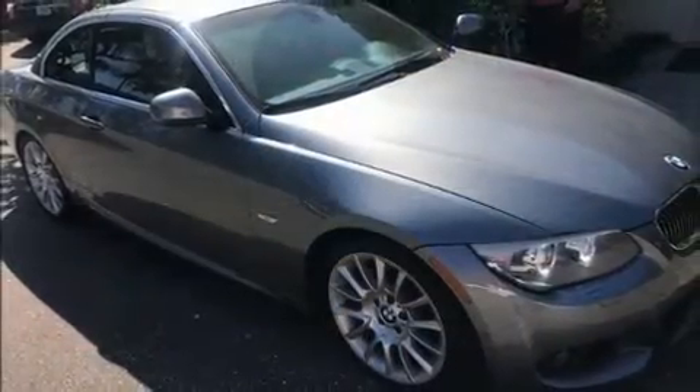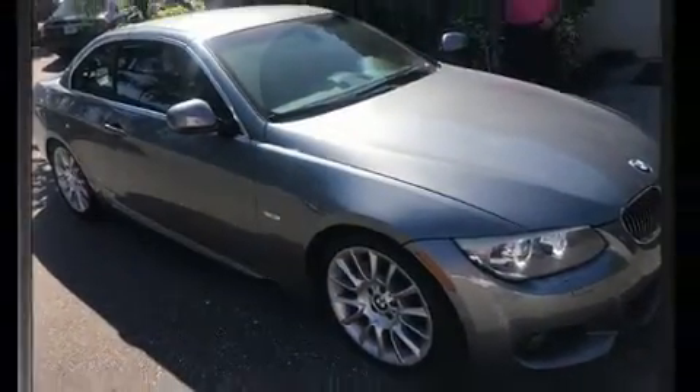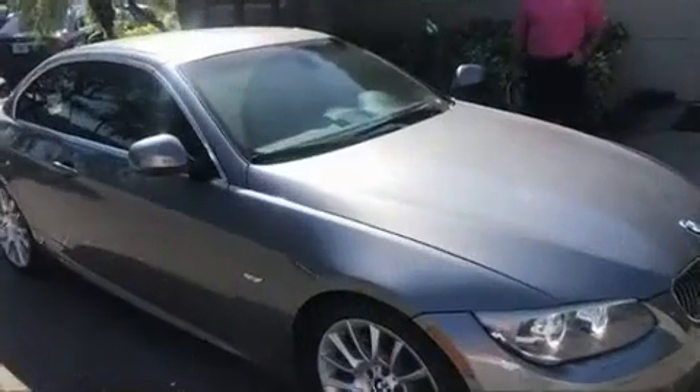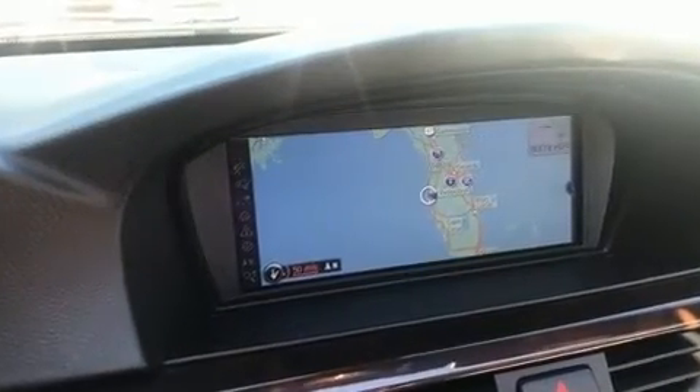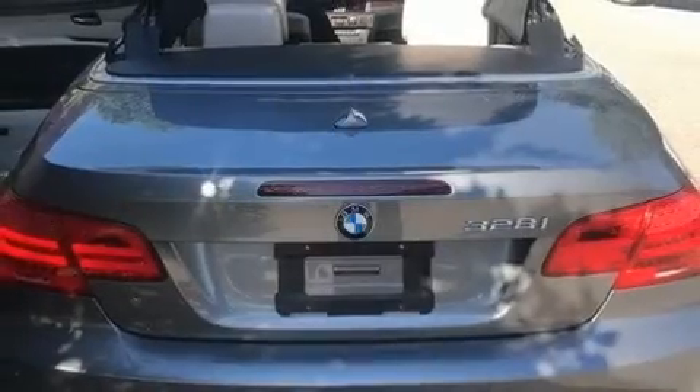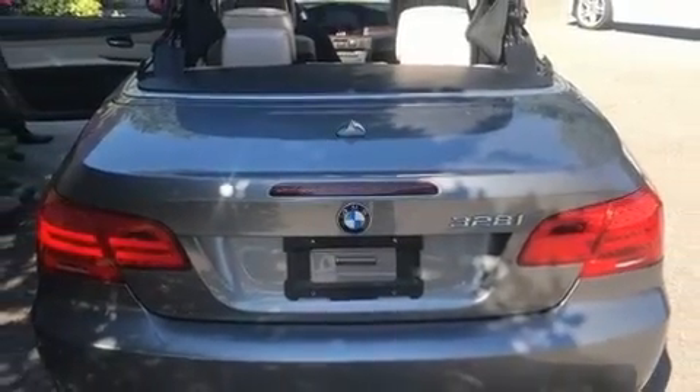BMW also prioritized safety and security with features such as dual front-impact airbags with occupant-sensing airbag, knee airbags, integrated rollover protection, brake assist, and four-wheel disc brakes with ABS. With electronic stability control supplementing mechanical systems, you'll maintain precise command of the roadway.